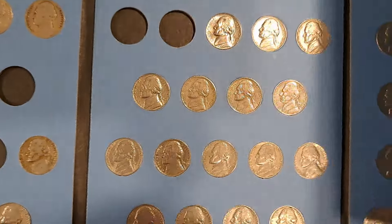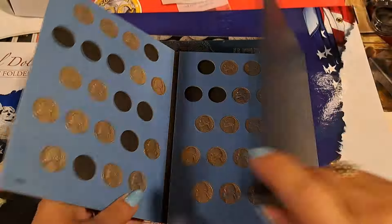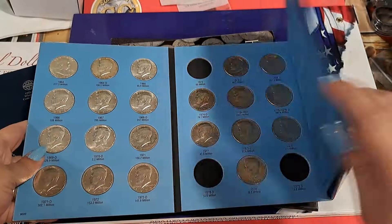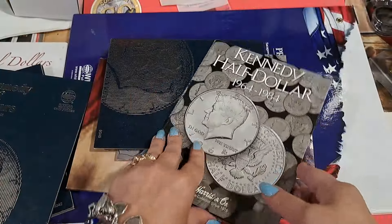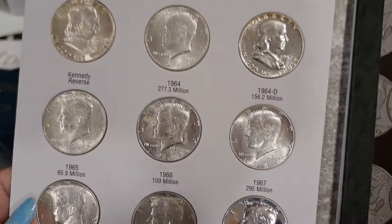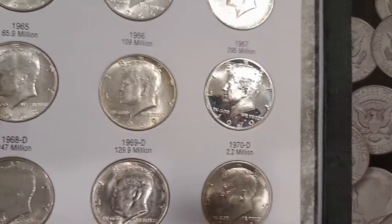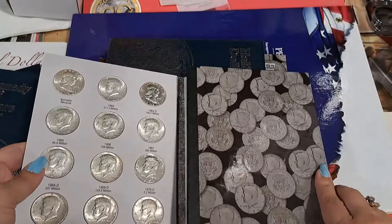Some nickels — it doesn't look like any wartime nickels. Kennedys — 64 to 85. There's a Franklin. They put a Benjamin Franklin half in as a Kennedy reverse also. That one looks like a proof — yep, it's a 70S. So they put a 70S in there instead of a 70D.